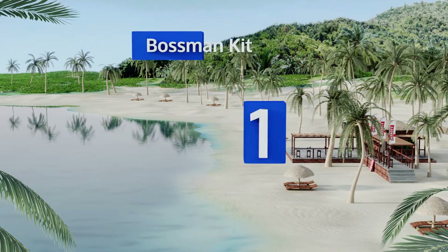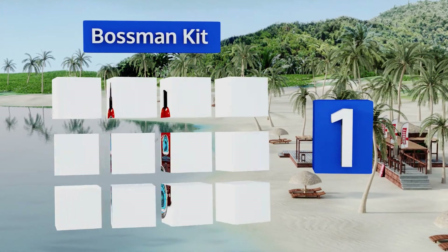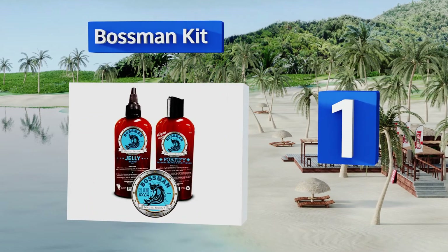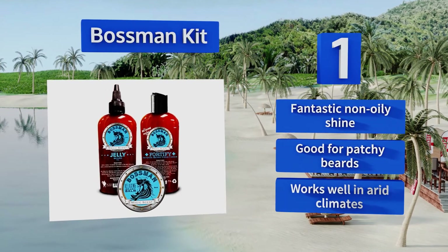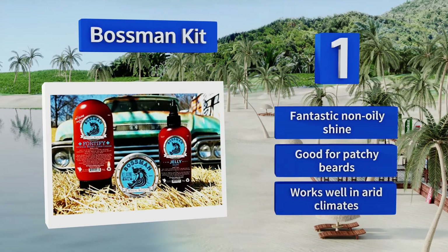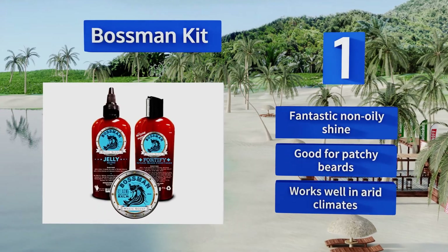Coming in at number one on our list, the Bossman Kit has everything you need to tame even the most wild and reckless of whiskers. Conditioner to keep follicles healthy — check. Oil to prevent stiff and bristly hair — check. A balm to thicken your beard and make it grow faster — that's a definite check. It leaves a fantastic non-oily shine, is good for patchy beards, and works well in arid climates.